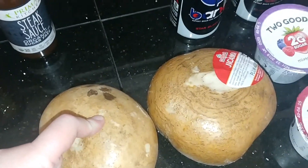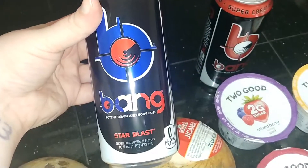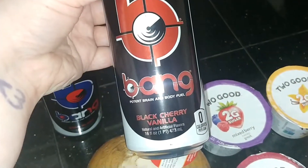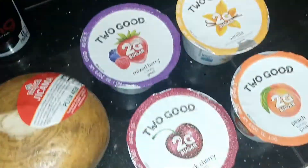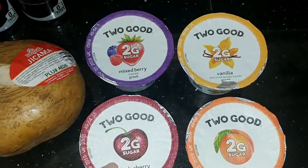I got two jicama — I'm gonna try to make jicama fries in my air fryer. Hopefully they turn out, we'll see. Then I got two Bangs: the star blast, which I haven't tried, and then my favorite, the black cherry vanilla.